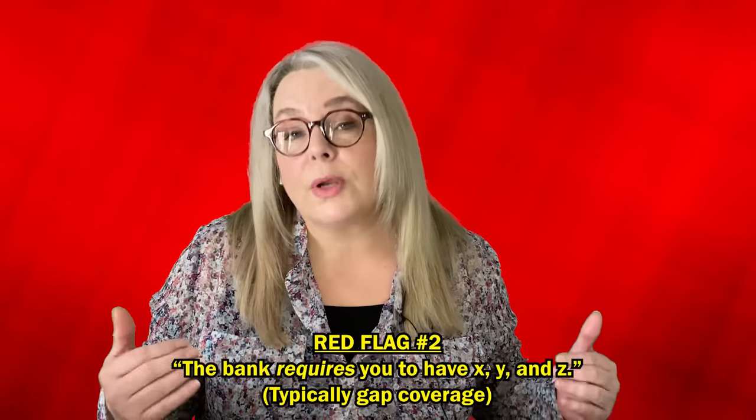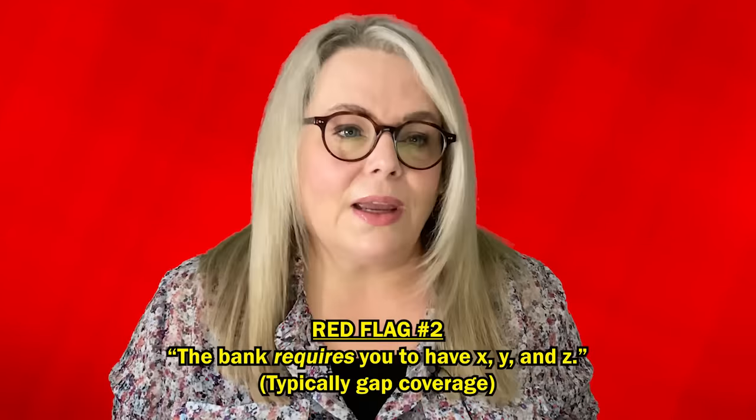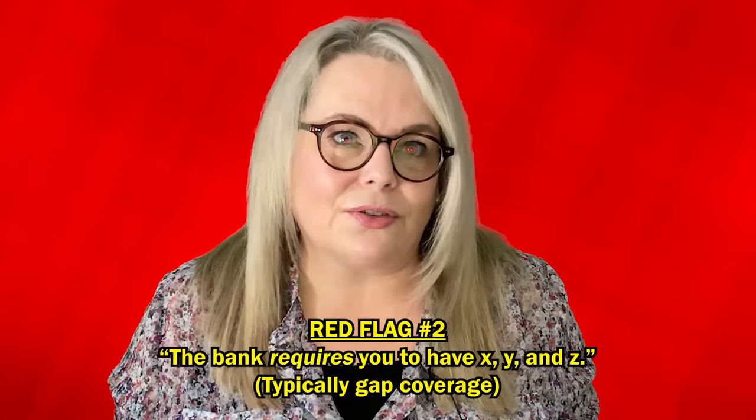Red flag number two: if a finance manager ever says to you, 'The bank requires you to have it' — and generally that would be GAP coverage. There is no world where a bank requires you to have additional product. No matter if you need the GAP or not, that's up to you to decide, not the bank or anybody else. So run, stop, jog — whatever you have to do. That is a red flag.